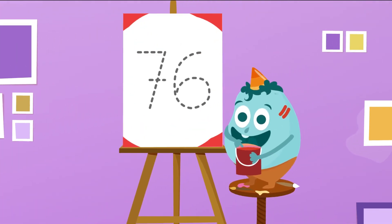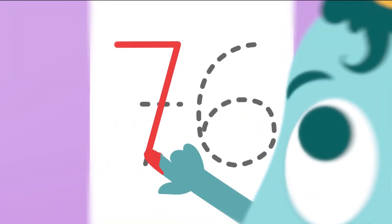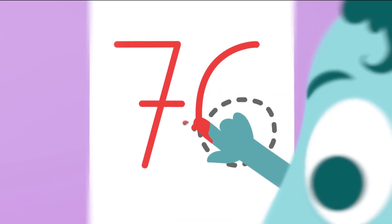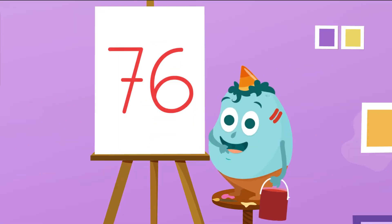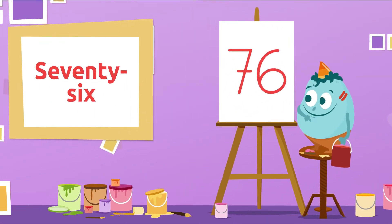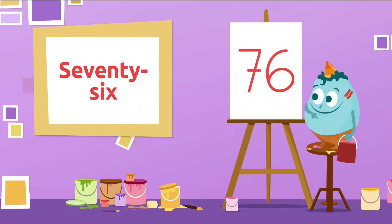And the next one? Which could it be? And this one? Which number is it? Good! This is number 76. 76.